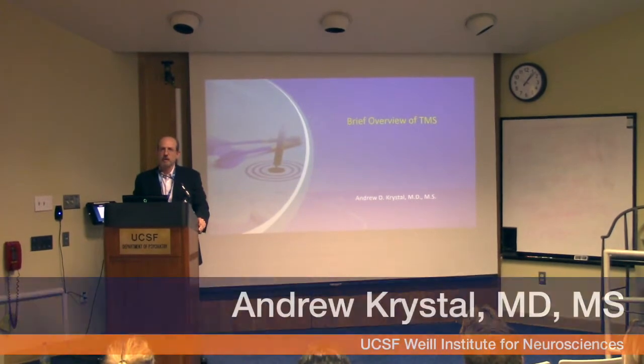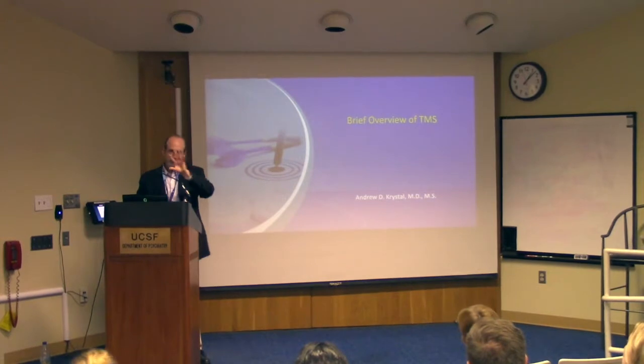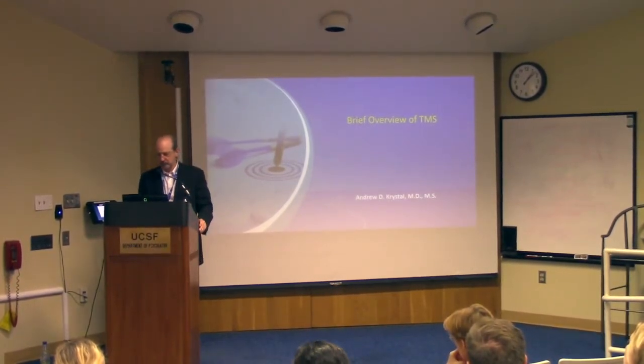We're going to talk about TMS in particular, the plan for a clinical and clinical research program here in TMS. The big picture point is what we will do that's unique and what sort of is the appropriate kind of clinical use of this intervention. I'm going to start with a very brief overview.